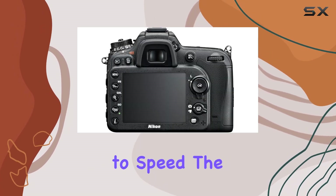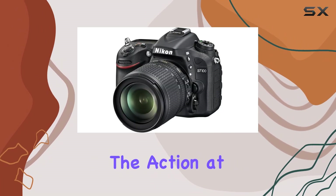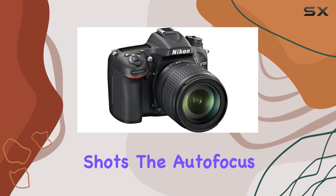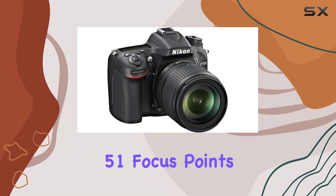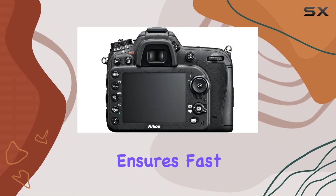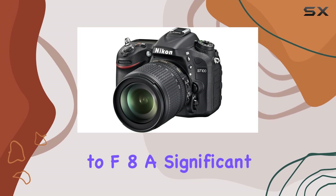When it comes to speed, the D7100 doesn't disappoint. Capture the action at a blazing fast 6 frames per second for up to 100 continuous shots. The autofocus system, with 51 focus points, including 15 cross-type sensors, ensures fast and precise focus. The central cross-type sensor even works down to F8, a significant advantage when using compatible teleconverters.